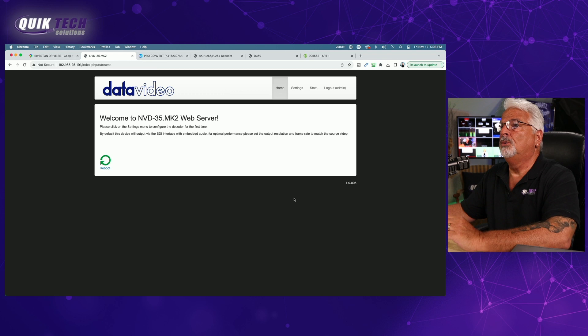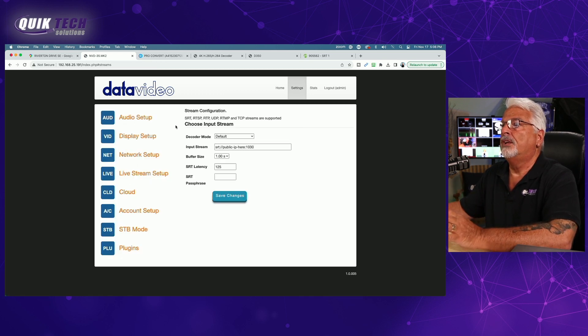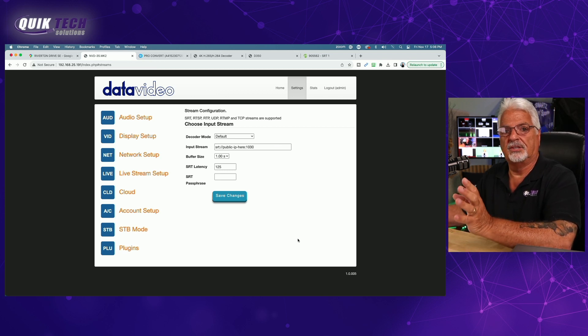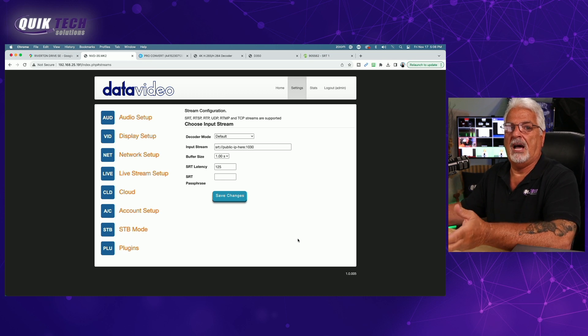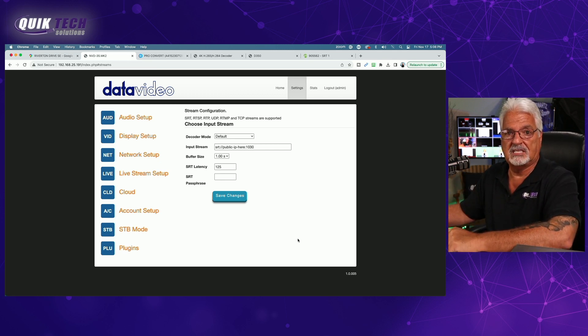Here's a look at the UI of the Data Video NVD-35 Mark II. We're on the home page. To configure this device, click on settings, go over to live stream setup, and here you can configure the SRT stream. We've only been able to get it to work as the caller — we have not figured out how to receive as the listener. So Data Video, if you're watching this video, please let us know if it can be set up as a listener.